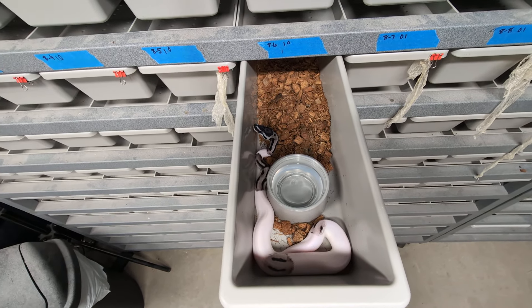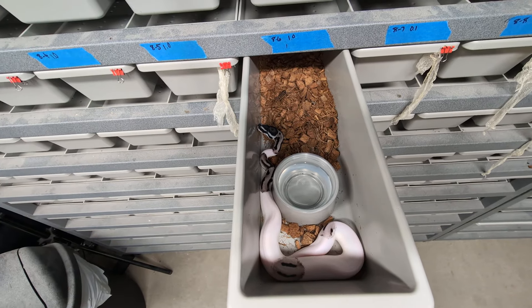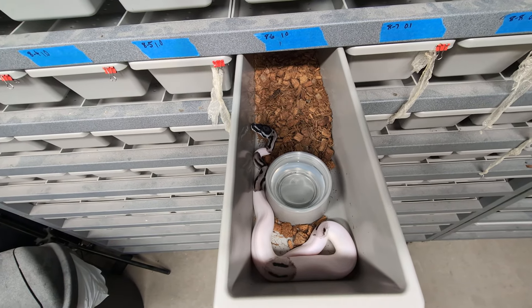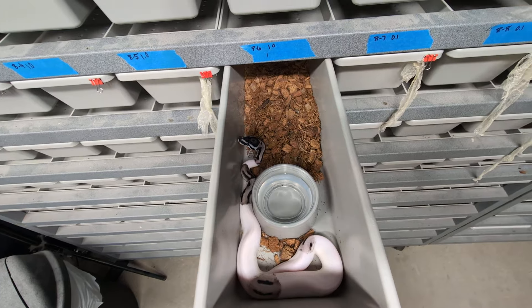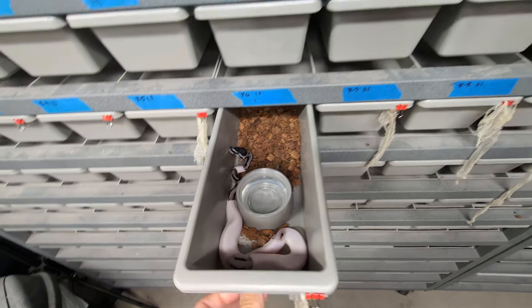This boy has already had his first meal, and this clutch of Lightning Pieds is very feisty. I'm hoping that he proves out to be Het Clown, because he's going to be probably one of my most important holdbacks from this season so far.